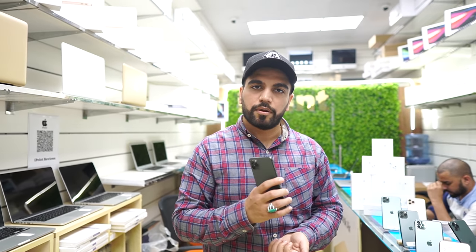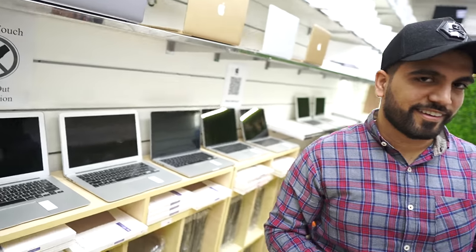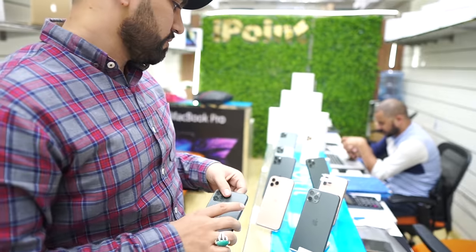Original condition, no changes, 100% warranty. Right now we only have iPhone 11 and 11 Pro Max. We have more stock on the way. We previously had iPhone 12 stock but it sold out back-to-back. Inshallah, in 2 to 3 weeks we will have iPhone 12 and 12 Pro Max in stock. After that, iPhone 13 will also be stocked, and I will definitely make a video before it arrives.